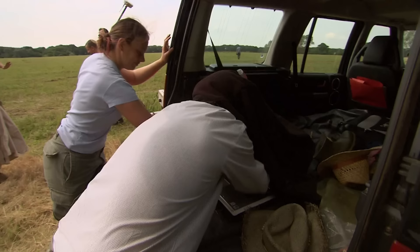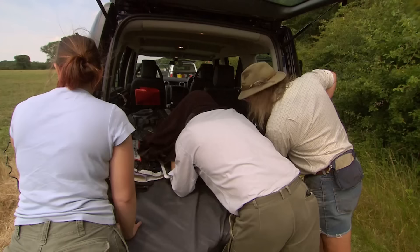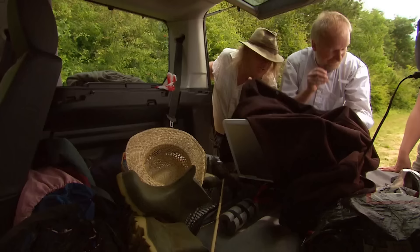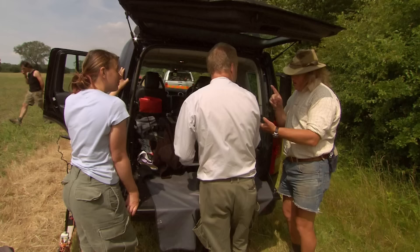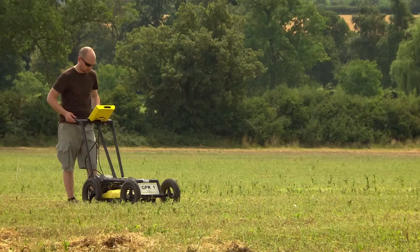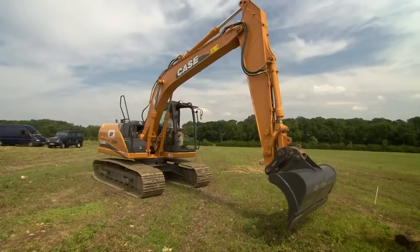John's completed his magnetic survey and thrown radar and resistivity at it too. Looking at the results in the back of his Land Rover: no magnetic, no resistance, no radar giving clear wall lines. We've got lots of noise associated with the supposed building. I think we put a trench into that magnetic noise — it sounds like we want to go back to first principles and dig a hole. This is truly bizarre. The field is stacked full of finds and yet the geophysics can't find any trace of a big stone structure.